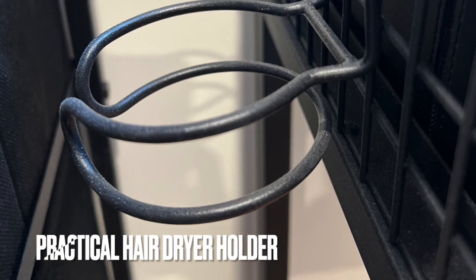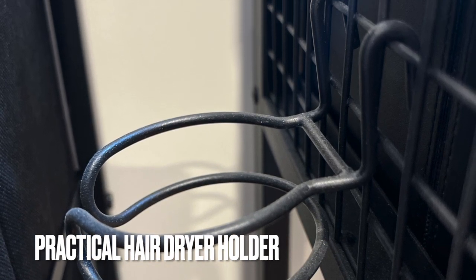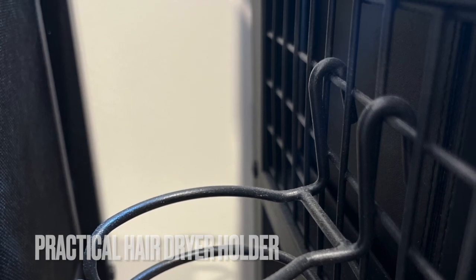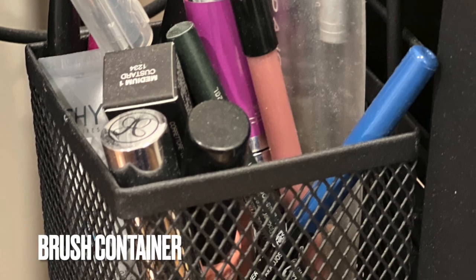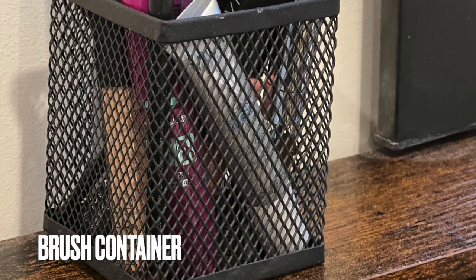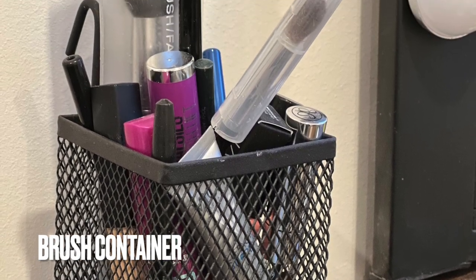There's a hair dryer holder that is practical, so you can keep it hanging on the side of your table while plugged in and out of the way, so it's not taking space in your drawers or on the table itself. Vasago also includes a brush container that's useful for brushes, eyeliner, lipstick, eyebrow pens, and more. You can either hang it from the side or keep it on your tabletop.